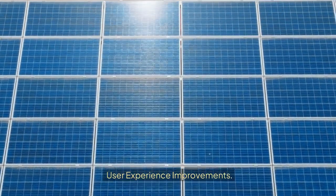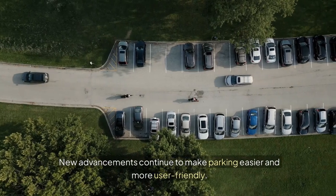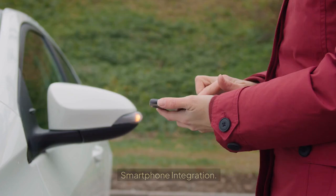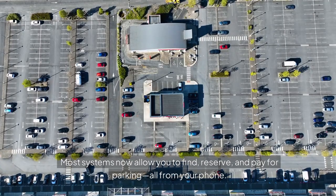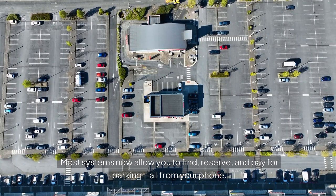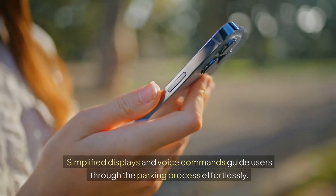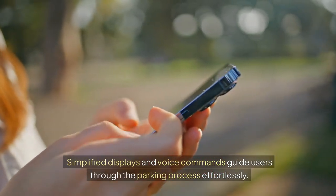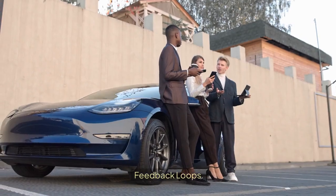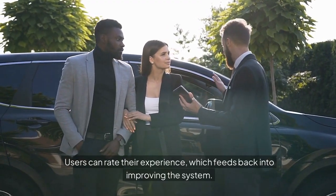User Experience Improvements. For many, ease of use is a game-changer. New advancements continue to make parking easier and more user-friendly. Smartphone integration means most systems now allow you to find, reserve, and pay for parking, all from your phone. Intuitive interfaces with simplified displays and voice commands guide users through the parking process effortlessly. Feedback loops allow users to rate their experience, which feeds back into improving the system.